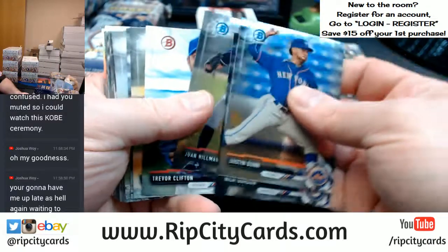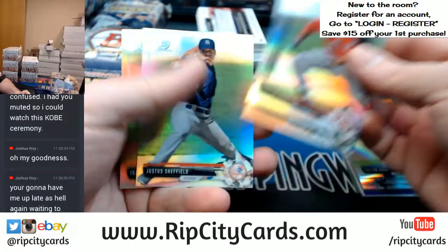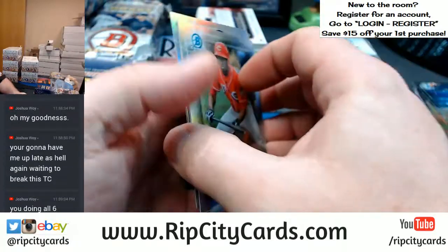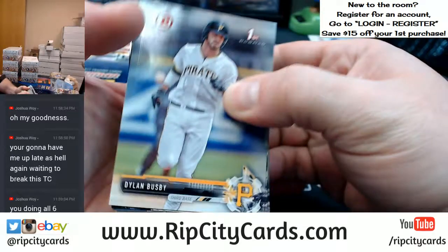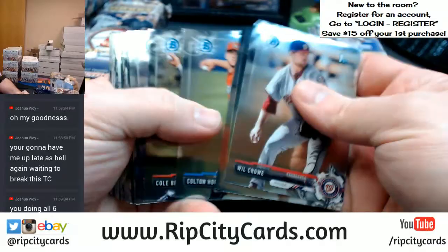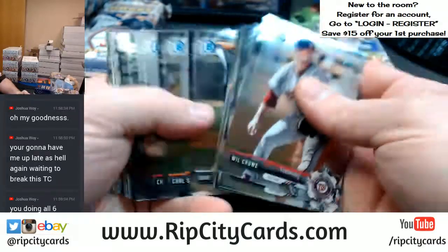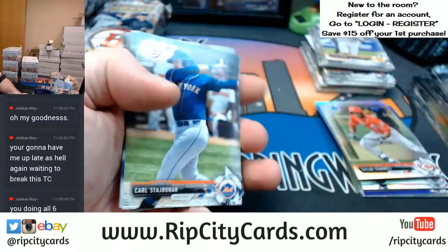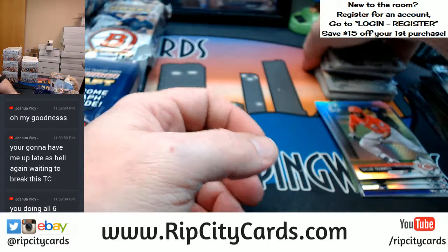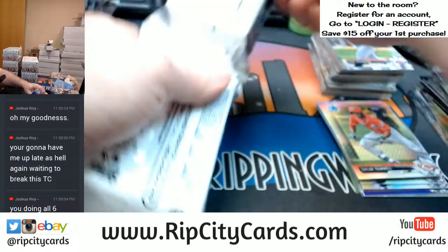This will go fast, Joshua. It's all ready to go. And some refractors on this side — papers. It's all chromes. Like all of the refractors and everything are all on one side of the draft — just this one box.